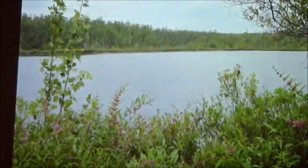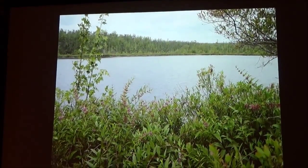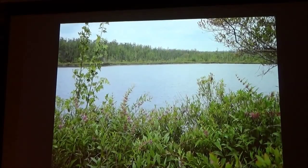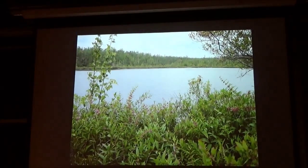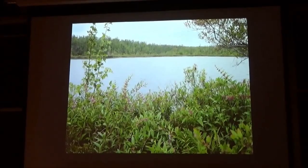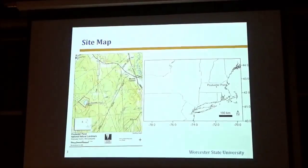So when you walk on it, it's a quaking bog — you sort of walk around like this. Over this side, the peat is solid and we have taken a core from this location and there's at least five meters of solid peat.